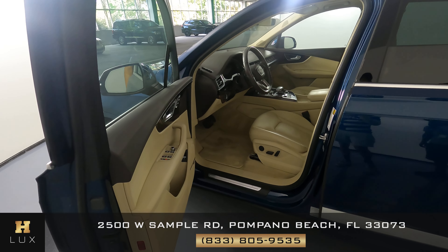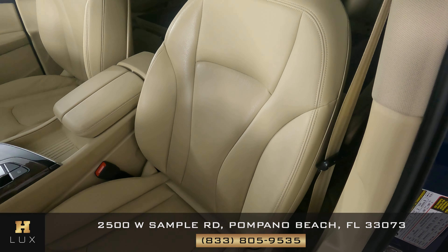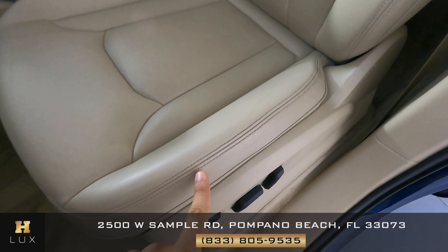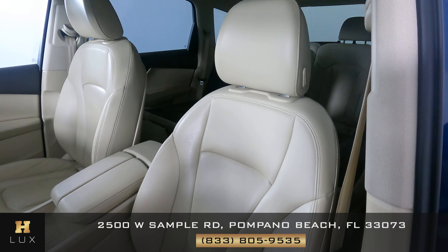Now let's move on to the interior of the vehicle. The first thing we're going to do is take a look at the seat — we're going to see if there's any scratches in the leather, any type of wear and tear, or any sort of damage. I do notice some wear and tear right here on the side, as you can see on the screen. But everything else is in excellent condition.